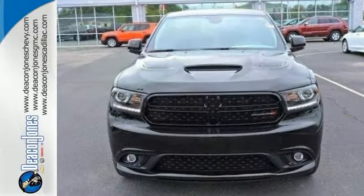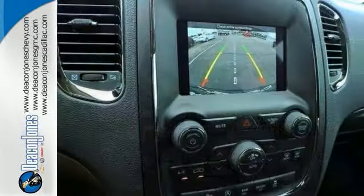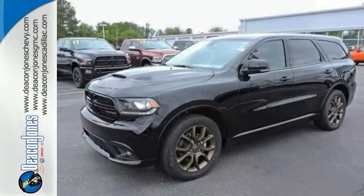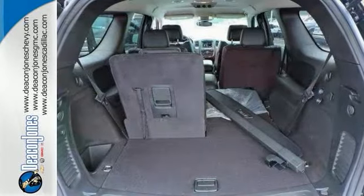Features include heated leather seats, power liftgate and a backup camera. It also comes with remote start, telephone hands-free wireless connection, multifunction steering wheel, push button start and more.